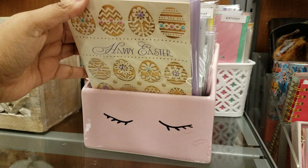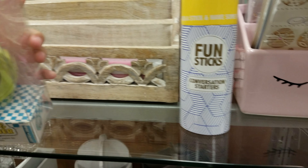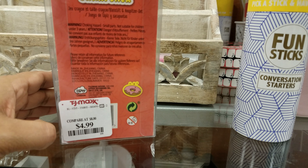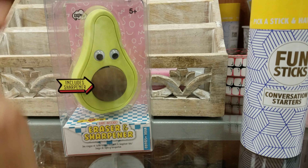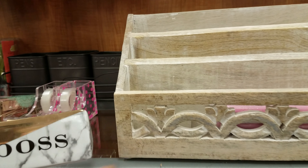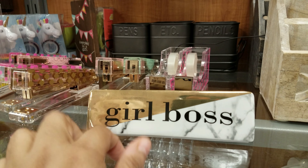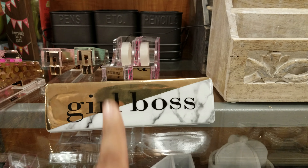We got some birthday cards. Oh, these are going to say Happy Easter. Fun sticks — look at this. Oh that is cute — it's an avocado eraser and inside the pit is the sharpener. This is $4.99 — it is an eraser and sharpener. Really cute here. Girl boss — oh, girl boss. Hey, this used to be a show on Netflix but they said they're not bringing it back. I don't know why — I liked it.